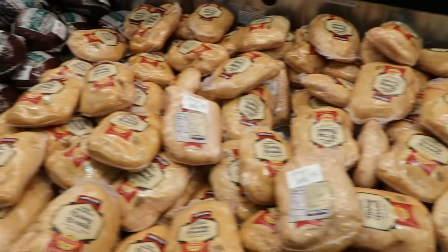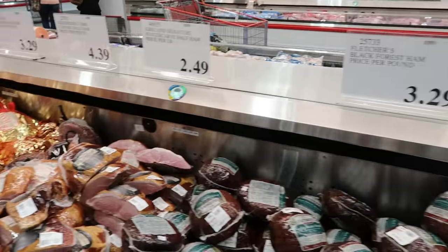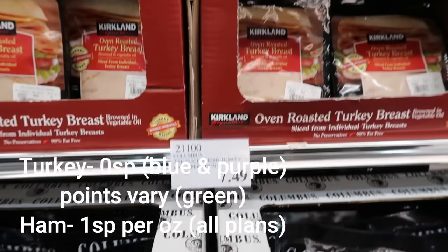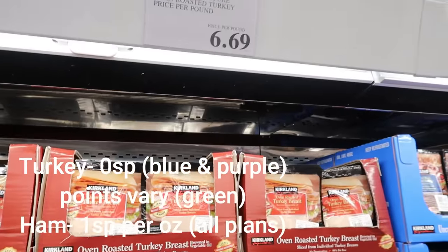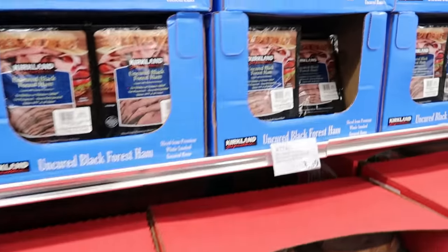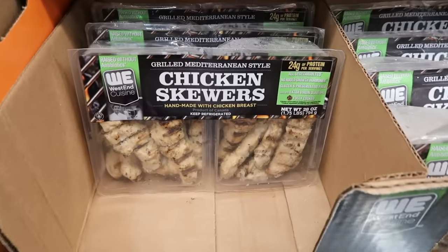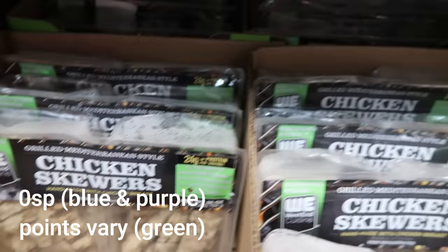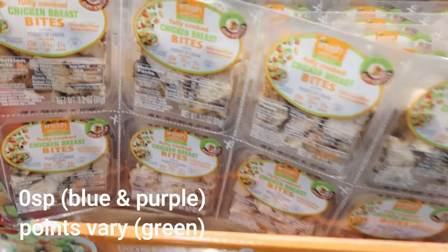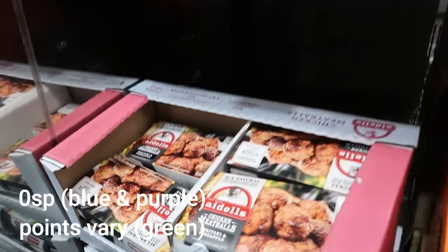Stay away from the rotisserie chicken though — it is pumped full of a lot of not-so-good ingredients. But these pre-cooked turkeys and hams are a really great option. They also have tons of lunch meat; all of the low-fat or extremely lean turkeys are zero points on the Blue Plan. They have ham and a few other lunch meat varieties as well, and the price at Costco for how much you get is the best you're going to find. I found these chicken skewers — pre-cooked and ready to go — quite interesting. You could eat them right off the skewer or add them to a salad, as well as these fully cooked chicken bites.